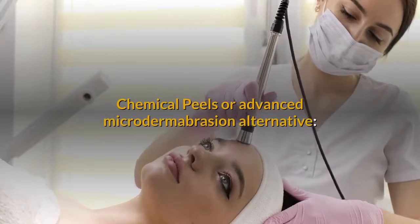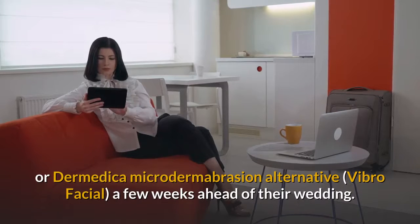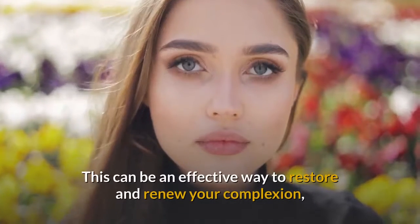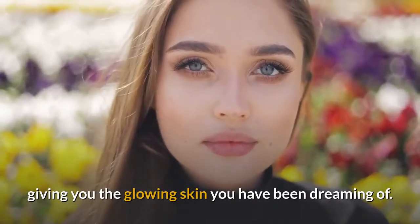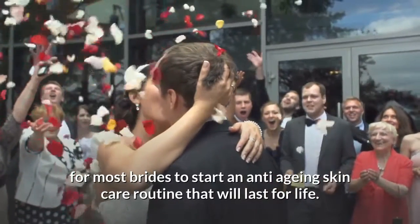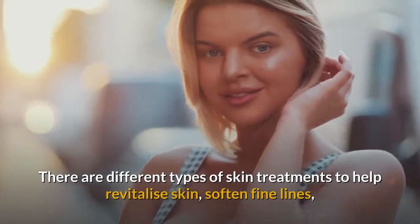Chemical Peels or Advanced Microdermabrasion Alternative. Many brides book in for a chemical peel or Dermetica Microdermabrasion Alternative a few weeks ahead of their wedding. This can be an effective way to restore and renew your complexion, giving you the glowing skin you have been dreaming of. A treatment plan of this type is also an excellent way for most brides to start an anti-aging skin care routine that will last for life.